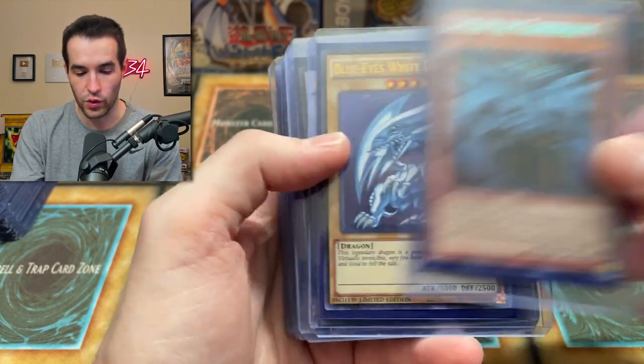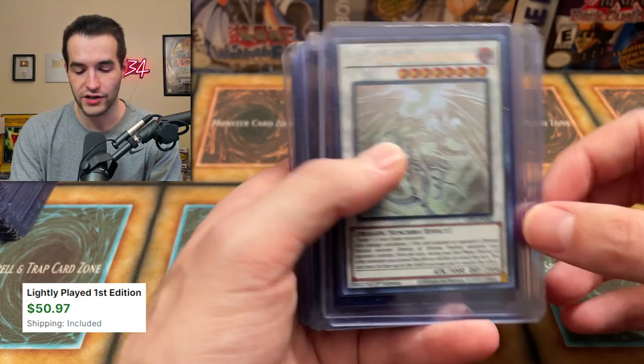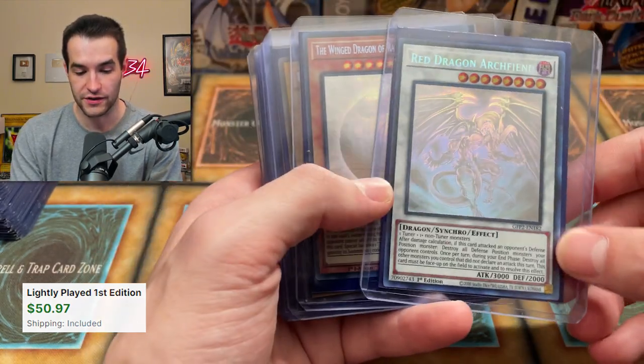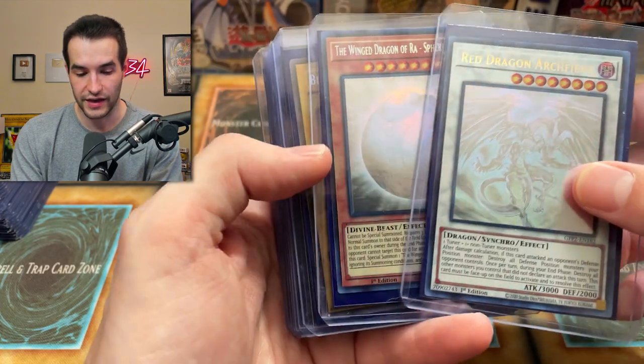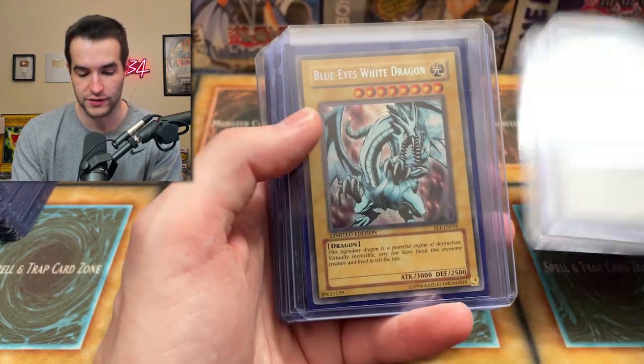Then we have Green Baboon, Obelisk the Tormentor, Blue Eyes White Dragon, Blue Eyes Spirit Dragon Ghost Rare, Red Dragon Archfiend — there we go, that's our biggest card so far. And then we've got the Winged Dragon of Ra from Ghost from the Past 2. These aren't crazy valuable anymore — the prices came down a lot on Ghost from the Past 2, but very cool.